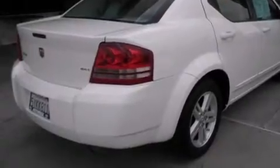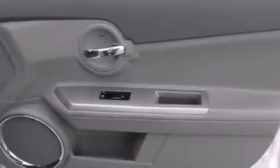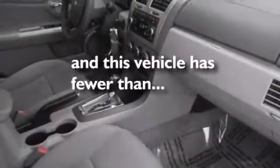Features include air conditioning, cruise control, full-power accessories, side curtain airbags, a rear window defroster, tinted glass, an anti-lock braking system, speed-sensitive wipers, and this vehicle has less than 57,000 miles.